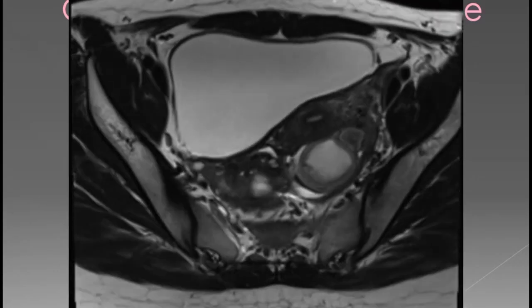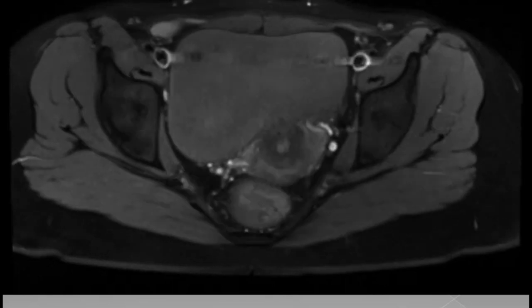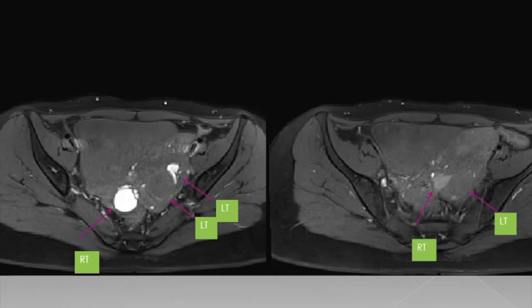Moving on to the next case. Bilateral adnexal cystic lesions are seen showing T2 shading sign with adjacent ovarian follicles. The right adnexal lesion appears hyperintense and the left adnexal lesion appears isointense on T1 fat sat images. In addition, there are elongated irregular cystic lesions with incomplete septations in bilateral adnexa adjacent to the above mentioned cystic lesions, consistent with hematosalpinx.